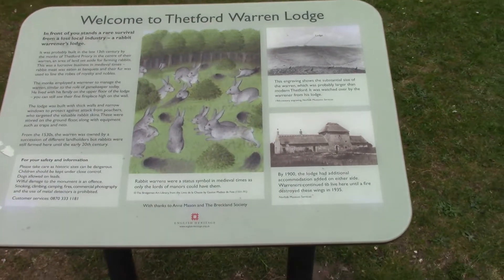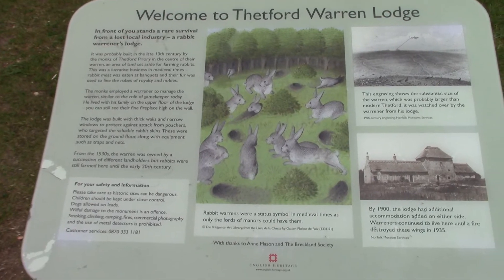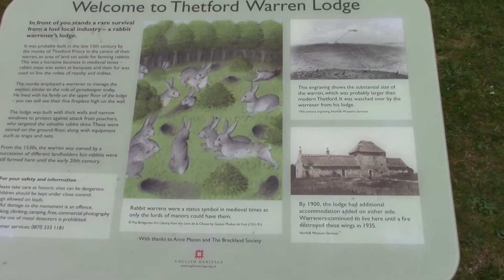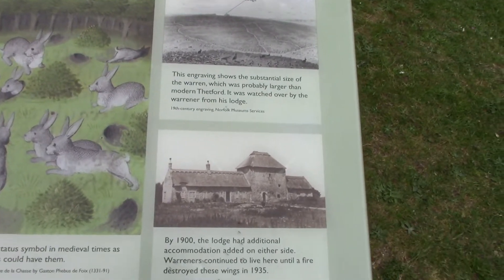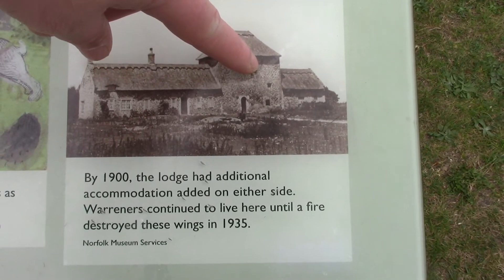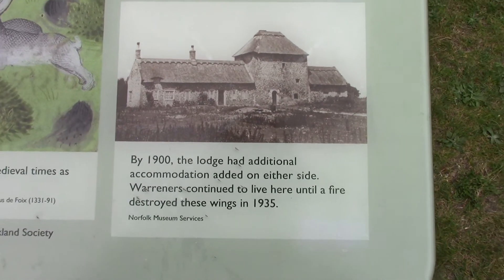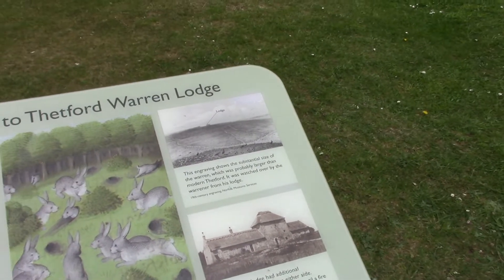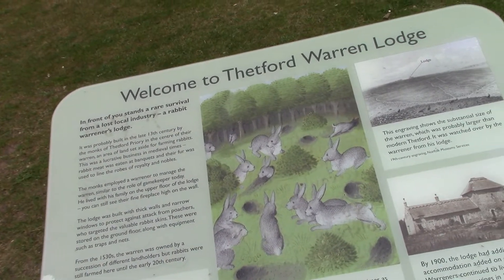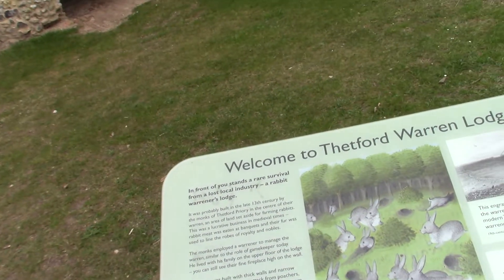We'll give you a quick look at the sign. I'll be reading most of this out from notes that we do have. If we look down here, the bit that's left is the middle, which is the original part, and the two wings either side were burnt down in 1935. So let's get the older notes out and start reading.